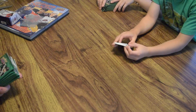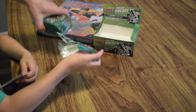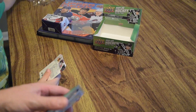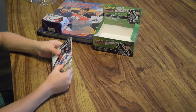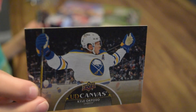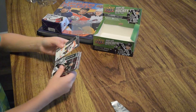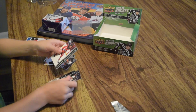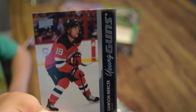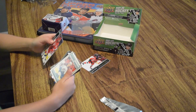Now Lincoln's going to open his packs. First young guns — Dawson Mercer. Sampo Ranta, Colorado Avalanche. Hold that one up.